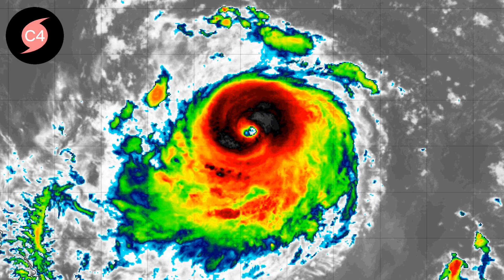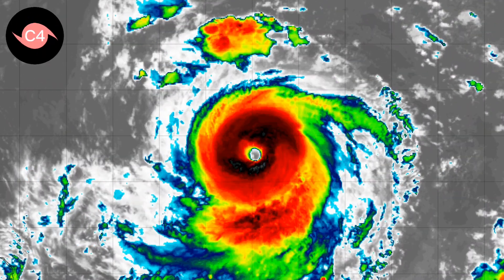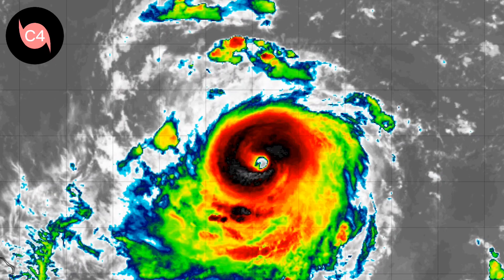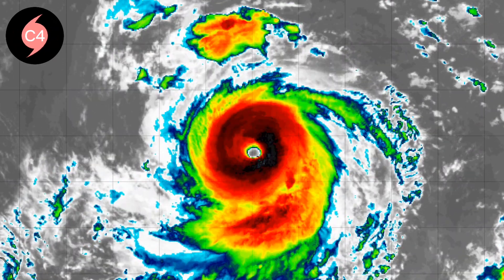IR imagery depicts the storm is certainly developing a very well-organized structure, with an extremely well-defined pinhole eye surrounded by an annular ring of deep convection, and compact convective bands surrounding the system, extending the most to around 25 degrees north in the southern semi-circle.